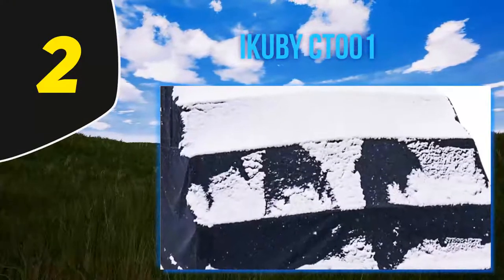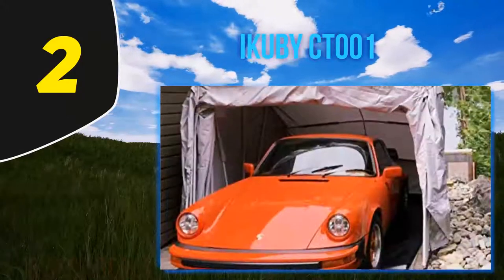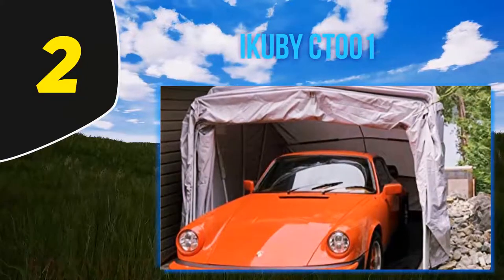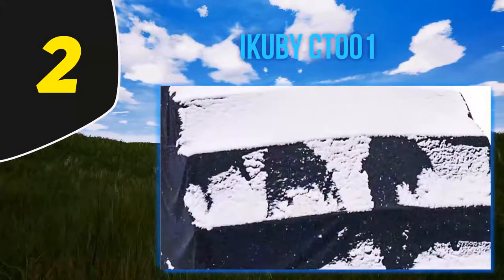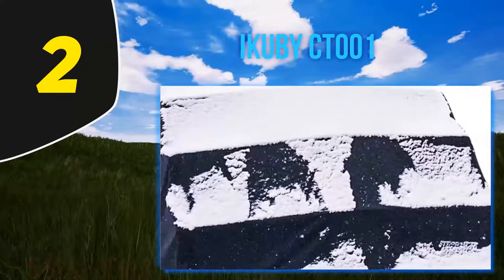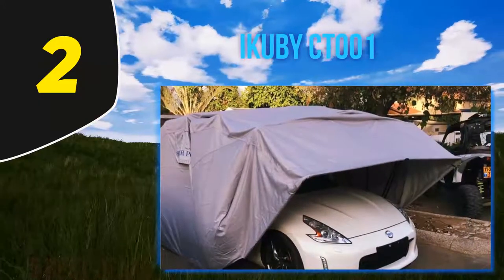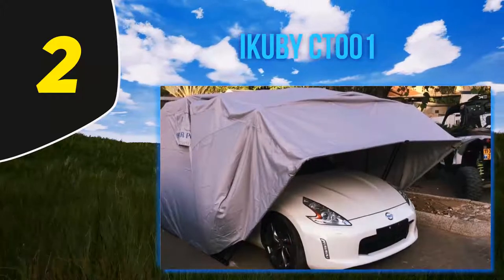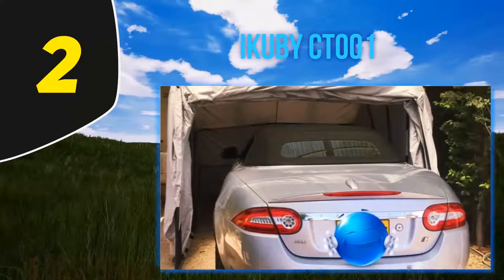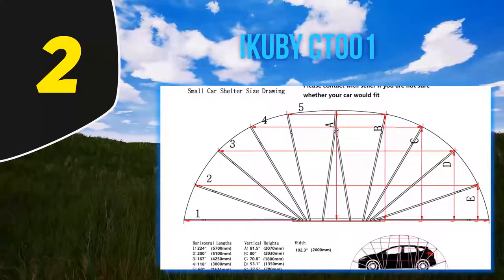Coming in at number two, the IQB CT-001. If you require full protection for your vehicle, the IQB is definitely the right choice. One distinctive feature is its small form factor — it is also quite lightweight, so you can quickly and easily carry and install it anywhere you desire. It is a fully enclosed carport, offering absolute protection on all sides including the roof. It is made from thick 600D Oxford fabric, known for its high tensile strength.